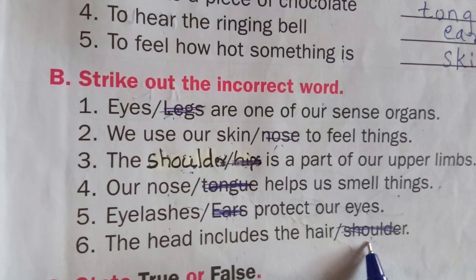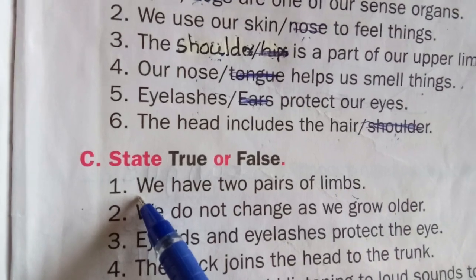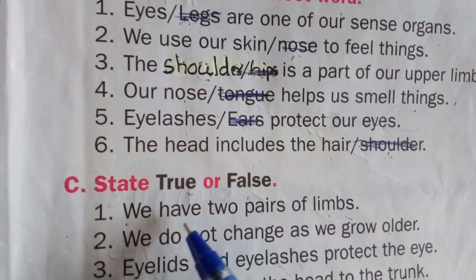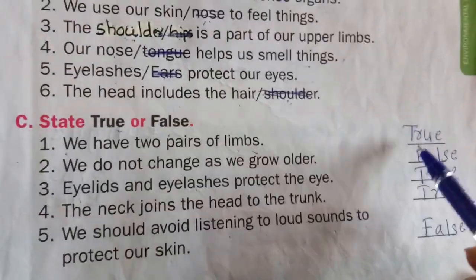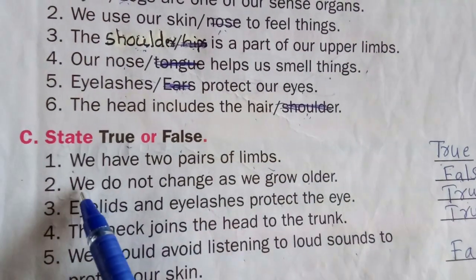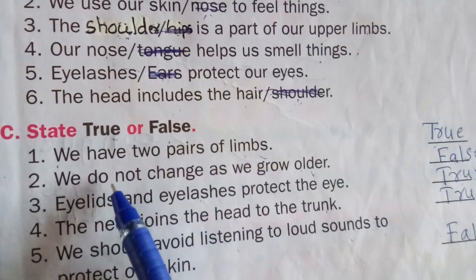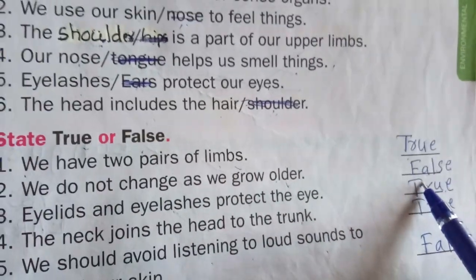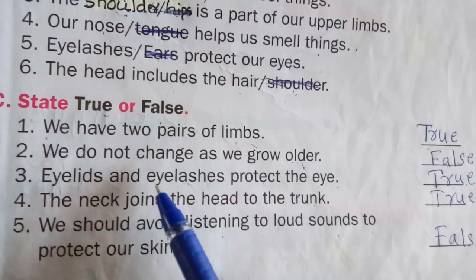Sixth one: head includes hair and shoulder. Hair is included in the head, but shoulder is wrong — cross it out. Now state true or false. First one: we have two pairs of names — that is correct, write true. Second one: we do not change as we grow older — we are changing as we grow older, so that is false.